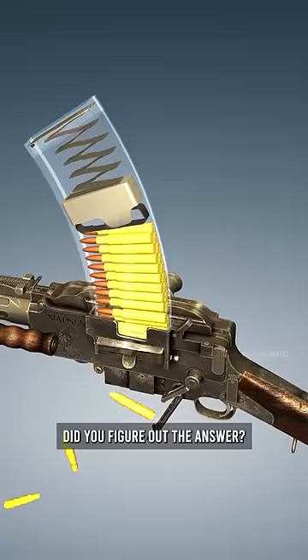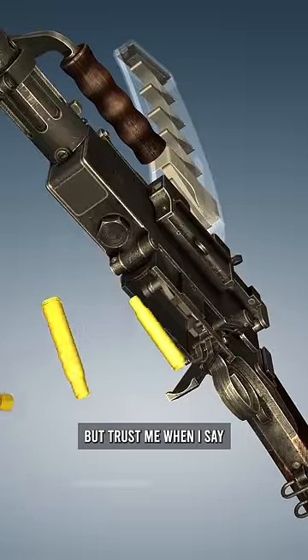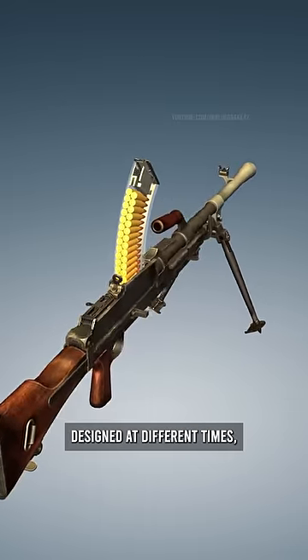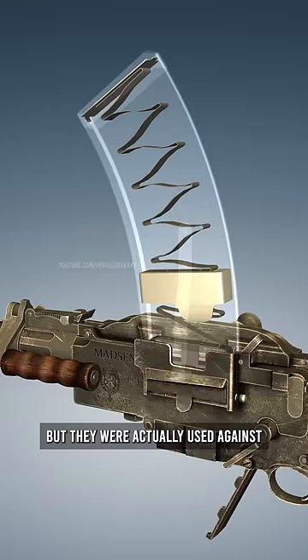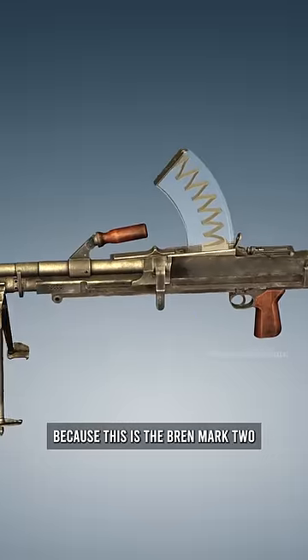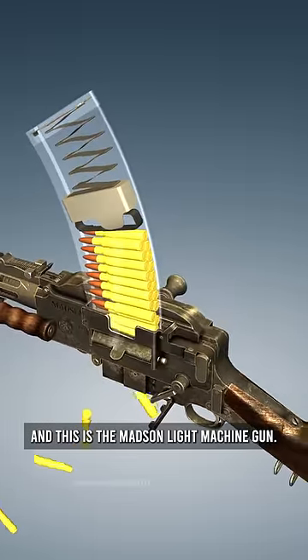Did you figure out the answer? Because these are two firearms that look incredibly similar, but trust me when I say they couldn't be more different. Not only were both these firearms designed at different times, but they were actually used against one another during World War II. Did you figure out the names yet? Because this is the Bren Mark II, and this is the Madsen light machine gun.